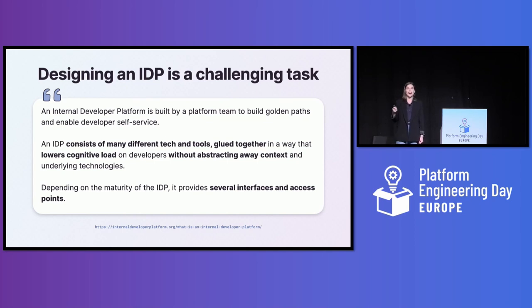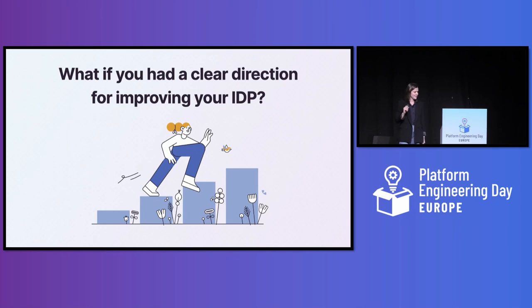Depending on the maturity of the IDP, it provides several interfaces and access points — that's the third clue. Figuring out how to glue together different tools to lower cognitive load while not abstracting away context is a really tough UX challenge. My goal with this presentation is to give you a really clear direction for what to do next, sharing some practical UX principles that you can use and combine.